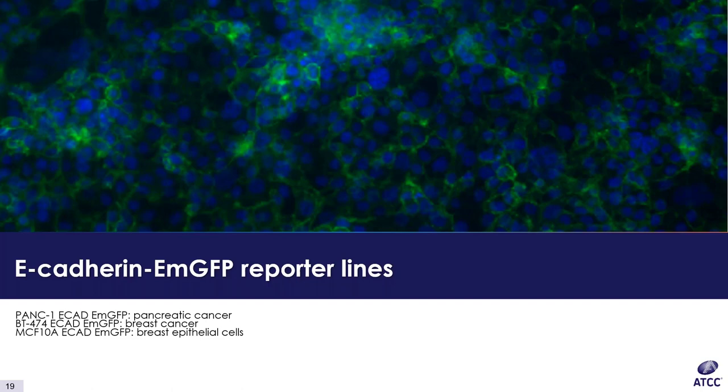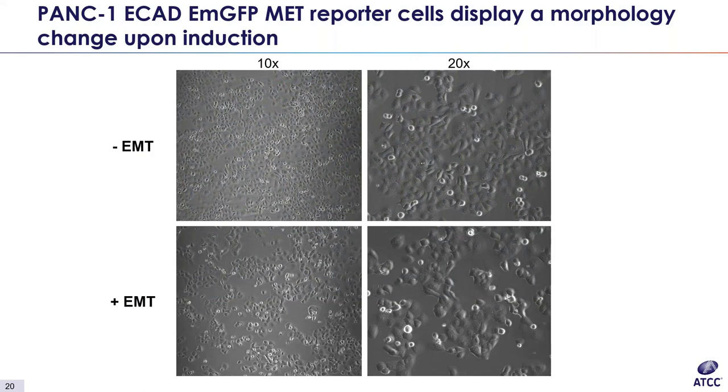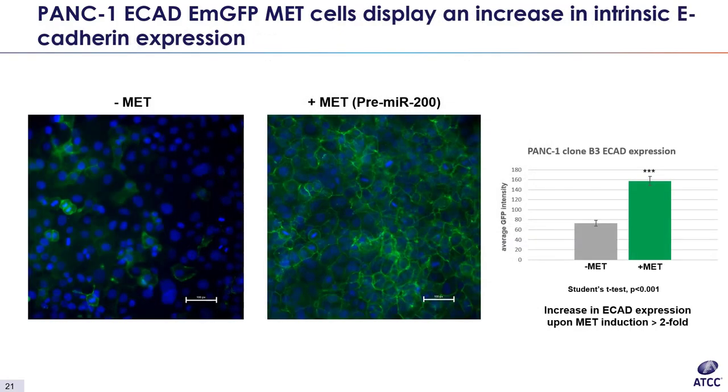As some researchers prefer to study E-cadherin as their marker of interest, we also have three E-cadherin EMGFP lines coming soon. BT-474 actually launches tomorrow, and the other two will be available in early 2020. The first E-cadherin EMGFP line we will look at is the pancreatic cancer model PANC-1 E-cadherin-EMGFP-MET. As with our vimentin-RFP reporters, the first thing we look at is morphology change upon induction. We are able to induce MET with microRNA-200 treatment, and we see a transition from a mesenchymal phenotype to a more epithelial phenotype. In terms of intrinsic reporter expression, in the PANC-1 line we see a significant increase in E-cadherin expression — greater than twofold — as cells transition from mesenchymal to epithelial.